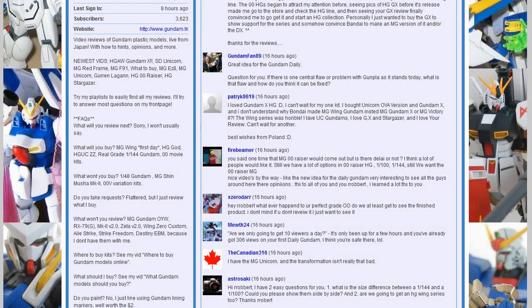Astro Saki asks two easy questions: what's the size difference between a 1/144th and 1/100th? Let's call it 12.5 centimeters for a 1/144th and 18 centimeters for a 1/100th. Can I show them side by side? Someday I will. Are we going to get an HG Wing series? Probably — they've got high grade from God and high grade from X, so I see no reason why we wouldn't get Turn A and Wing as well. The Canadian 316 asks about Master Grade Unicorn — the transformation isn't that bad. I'm glad. But there were enough things with it that just made me not want to do it again.